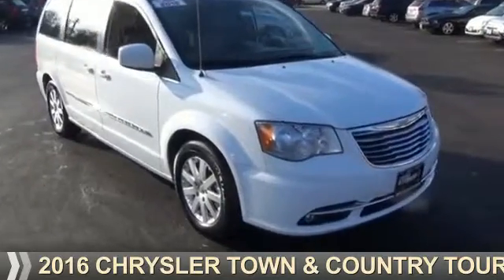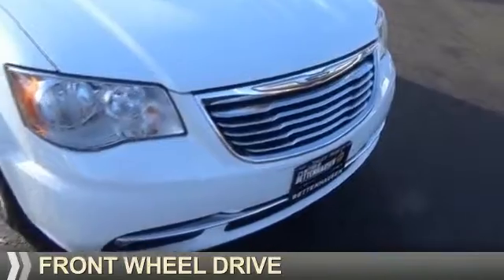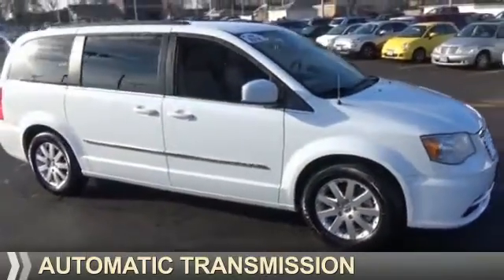Presenting the 2016 Chrysler Town & Country. It's powered by front-wheel drive, a 3.6-liter 6-cylinder engine, and an automatic transmission.